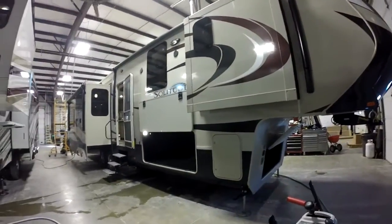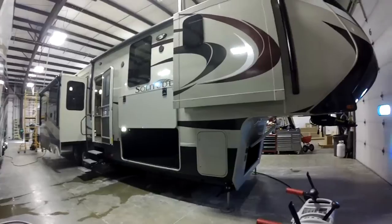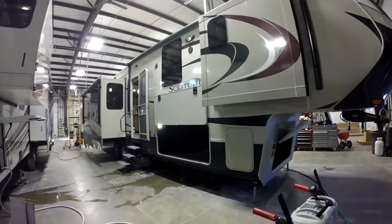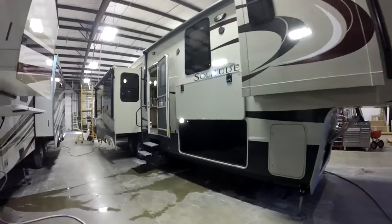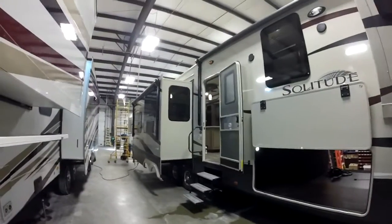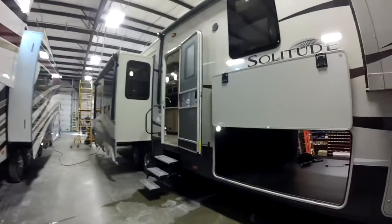This is Nick with Good Life RV, Webster City. Today we're going to look at this brand new Solitude floor plan — one of the very first four sliders they've got, not being the front living room. Massive awning, secondary awning, so you have over 30 feet of awning on this unit.